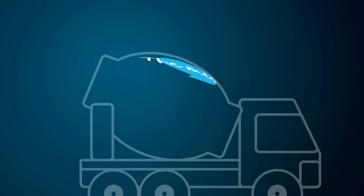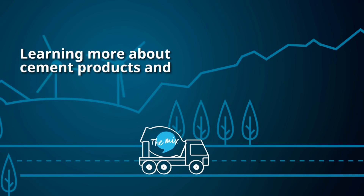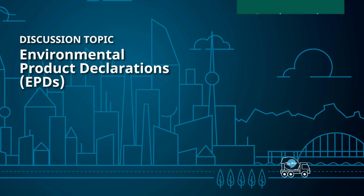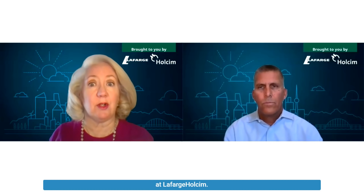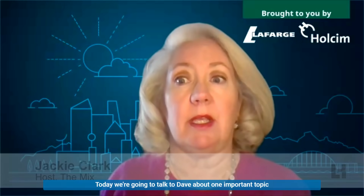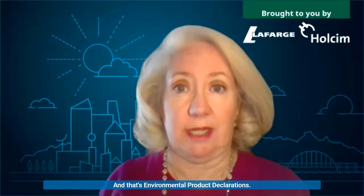I'm Jackie Clark, and this is The Mix. Welcome — I'm Jackie Clark, and today I'm joined by Dave Diedrich, who is the Director of Quality and Product Performance, U.S. Cement, at Lafarge Wholesome. Today, we're going to talk to Dave about one important topic that is going to help green procurement in the concrete industry, and that's environmental product declarations.